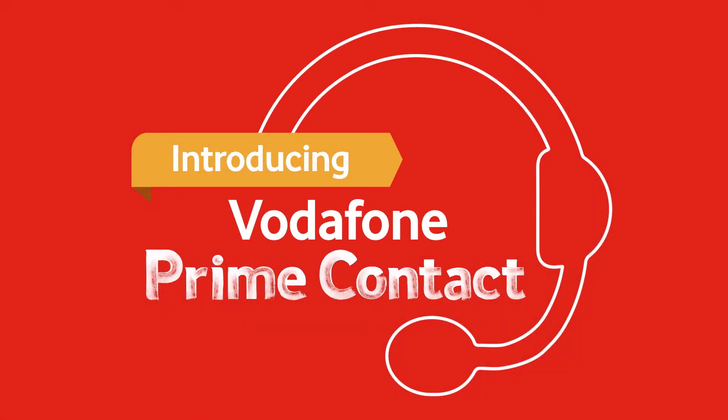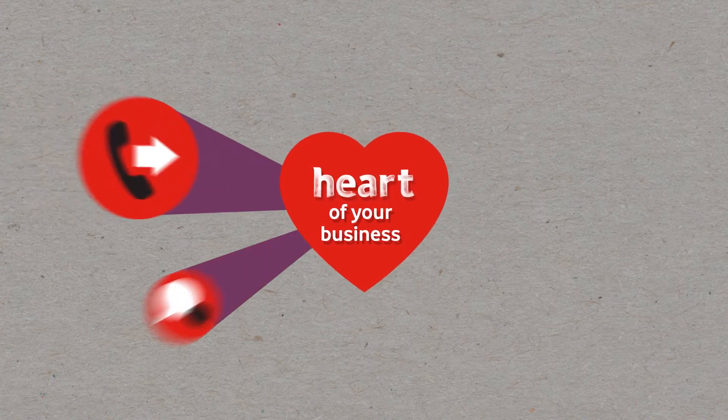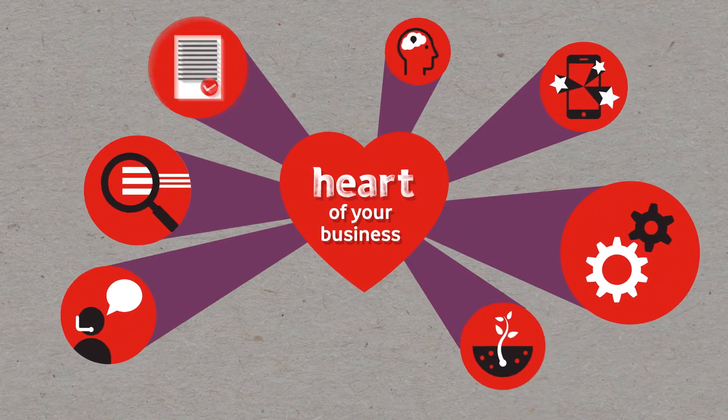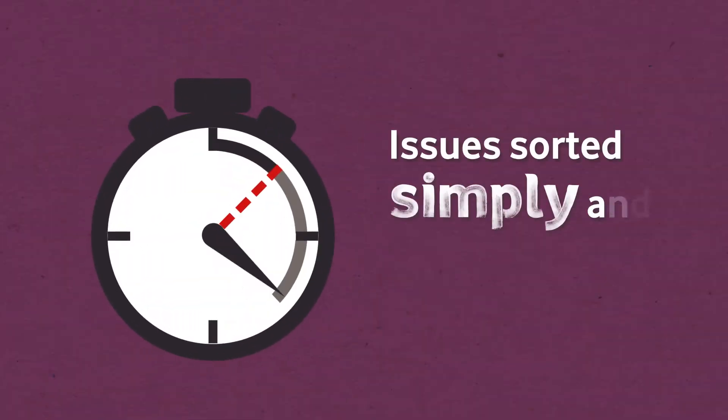We introduced Vodafone Prime Contact because we care about you and we understand that communications are at the heart of your business. Whether you need to set up a new phone, discuss your account, sort out a bill or fix a glitch in your technology, we know you need it sorted simply and quickly.